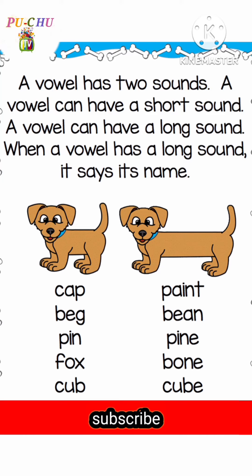A vowel has two sounds. A vowel can have a short sound. A vowel can have a long sound. When a vowel has a long sound, it says its name.